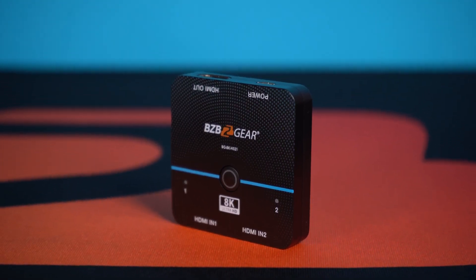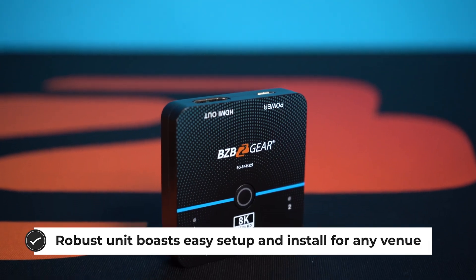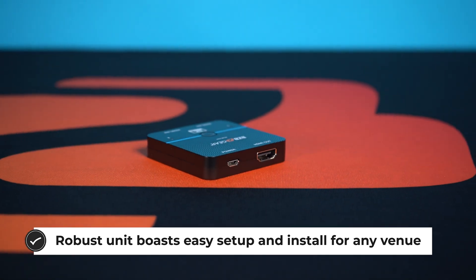The switcher is an ideal solution for those who want to be able to easily switch between multiple HDMI sources, such as a gaming console, Blu-ray player, or streaming device. Or maybe you need to switch between two different sources for a gaming event or the first display of the main stage.